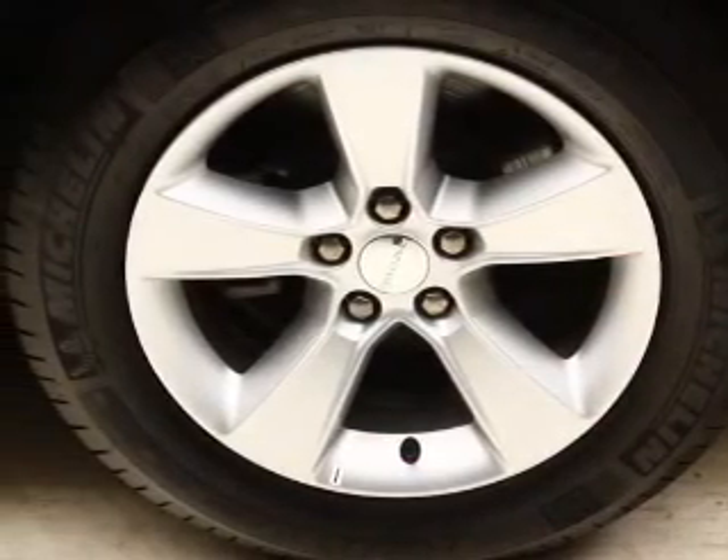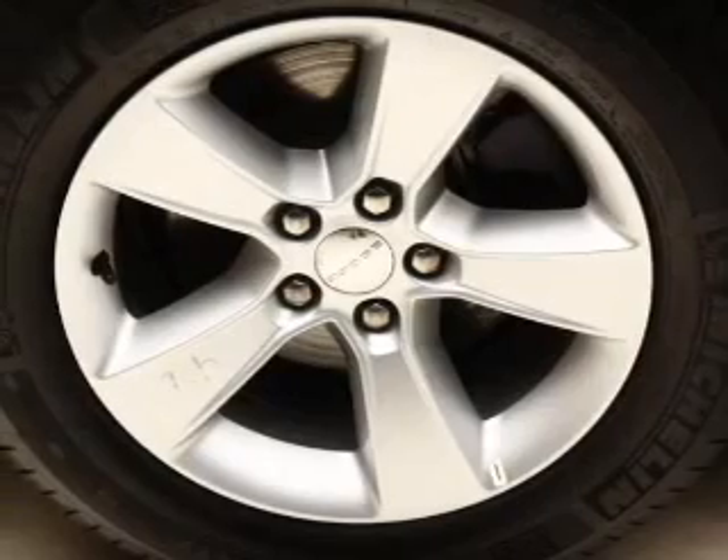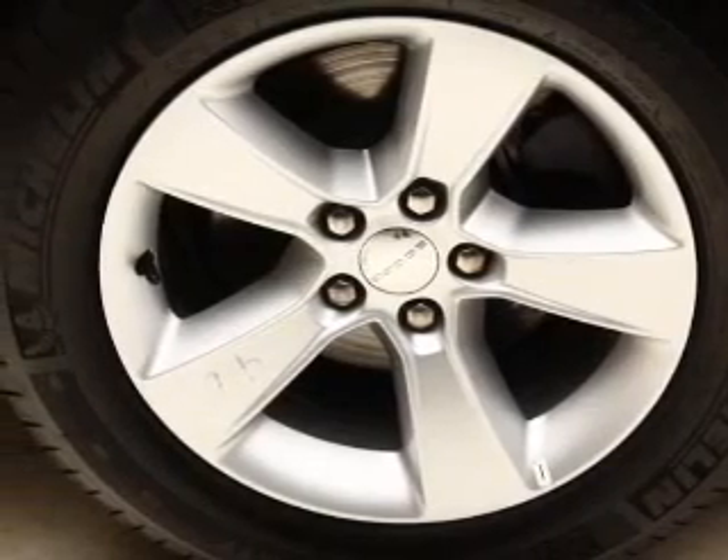Heated seats comfort you on cold winter days. Tailor the temperature to your preference and your passengers, and memory settings are one of the many features.